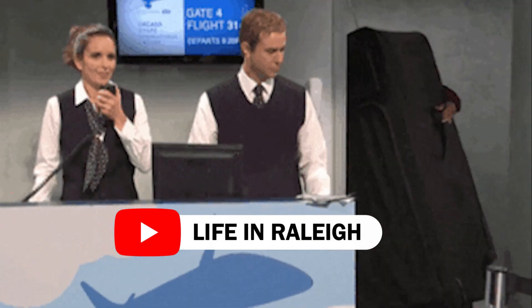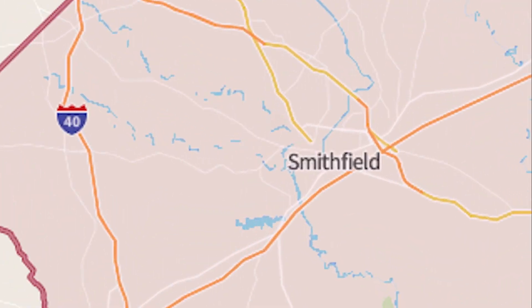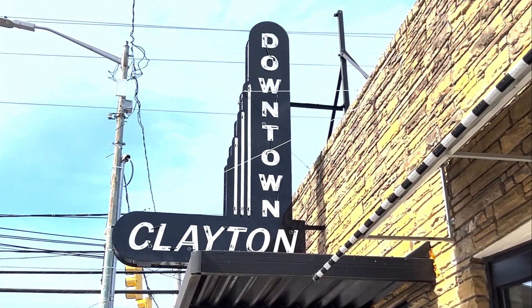Are you considering relocating to the Raleigh area and you've heard of the suburb Clayton and you're wondering if this town would be a good fit for you and your family to live? Clayton is a town located in Johnston County, which is just south of Wake County. Clayton has a small-time vibe, and one of the things I love about Clayton is its proximity to the beaches.